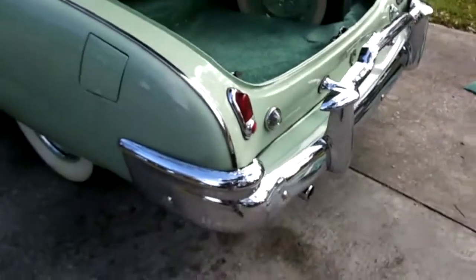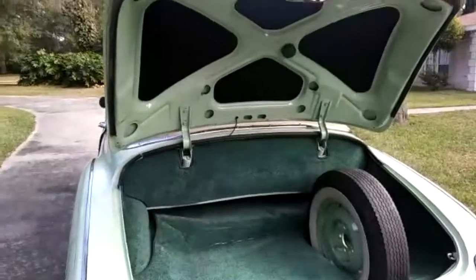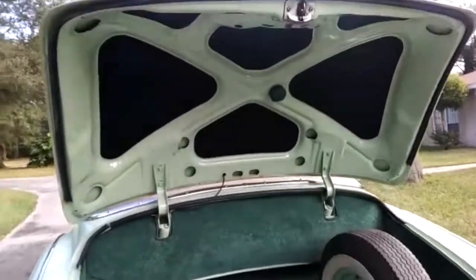Very cold now — you'll see a little bit of smoke because it's cold. Here's the hood and the trunk area, in excellent condition.